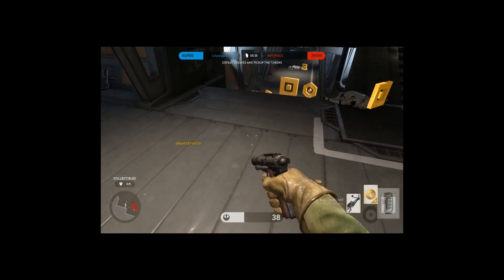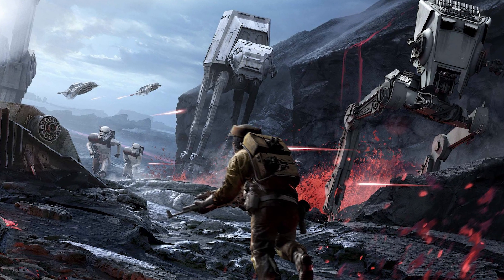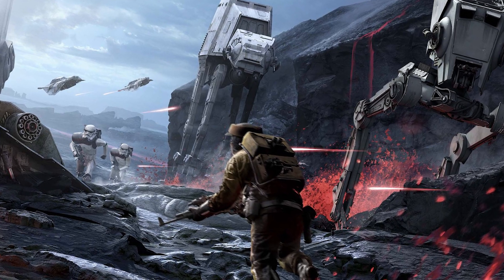And in the Star Wars Battlefront game, there's a bacta bomb you can obtain that can be thrown into a group of soldiers to heal them all at once.